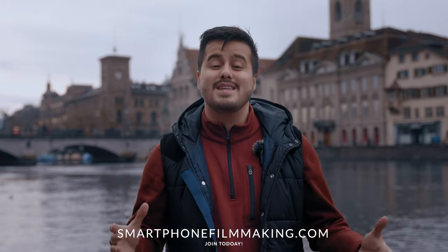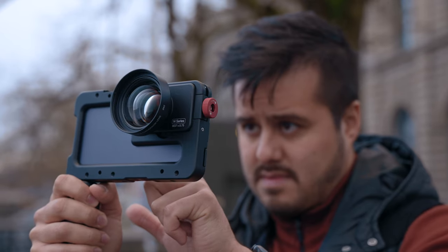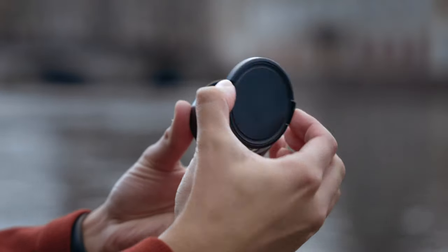Hello everybody, Benny Grazer here with SmartphoneFilmmaking.com, helping you take your smartphone filmmaking skills to the next level. In today's video, I'll be talking about the Beast Cage and the 1.7x telephoto lens for the iPhone 14 Pro and Pro Max, which is the latest addition to Beast Grip's line of products. Full disclosure — this video is sponsored by Beast Grip, and I want to thank them for supporting this channel. It's brands like them that allow me as a creator to produce content I enjoy and also help you create better videos with your smartphone.